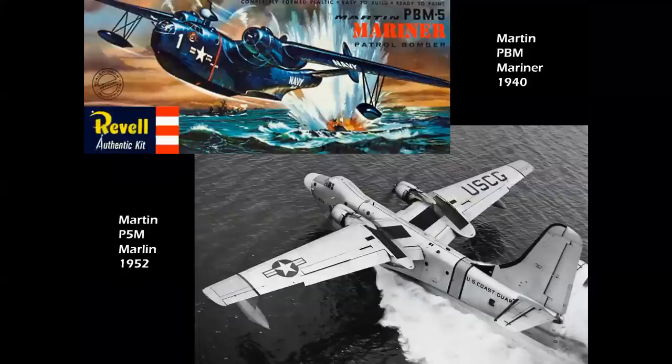And of course, the Martin twins: the PBM Mariner in 1940, and the P5M Marlin in the 1950s, which flew until the late 1960s. If you built a Revell kit of these, it's probably one of the top five models of all time — a fabulous kit.